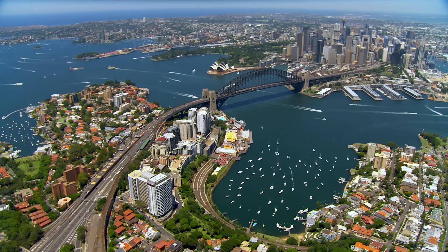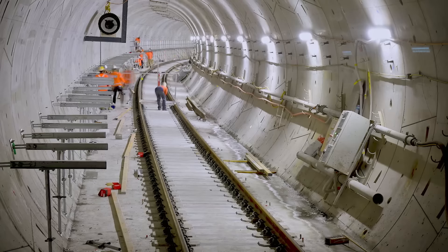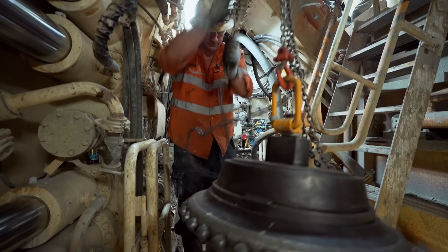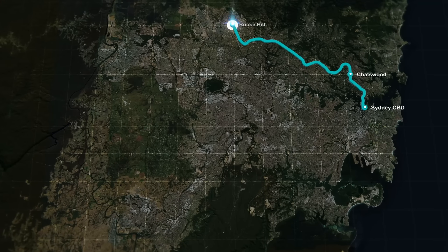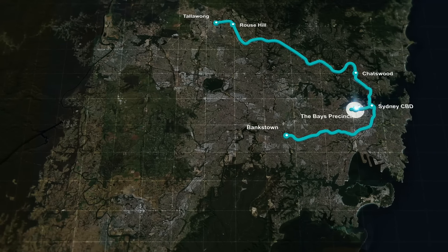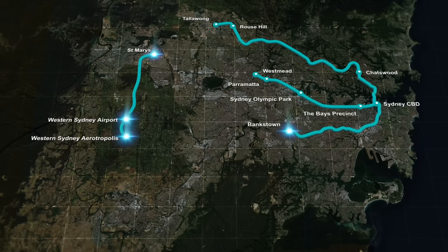All across Sydney, the city's new mega metro is at a critical stage. 40,000 workers battle to create a $50 billion game changer to tackle the city's traffic nightmare. When it's complete, this new driverless railway will have dozens of new stations, more than 150 kilometres of track, and create a giant loop around Sydney.